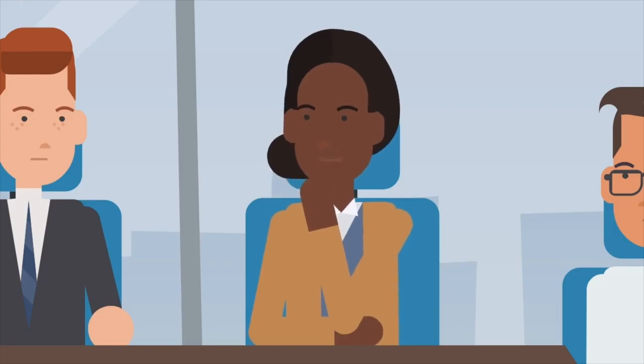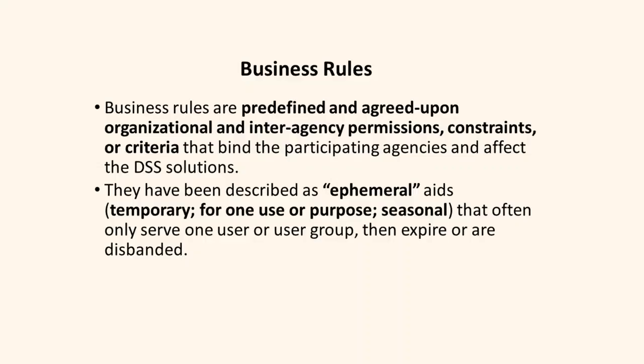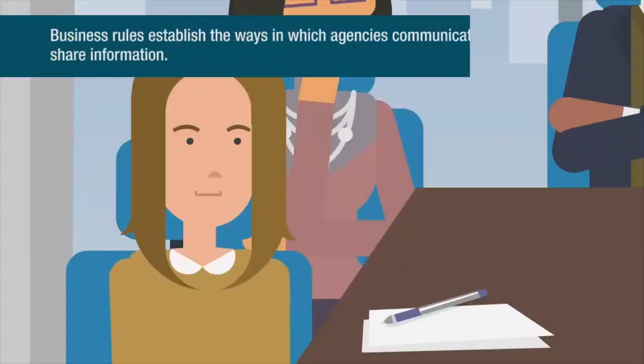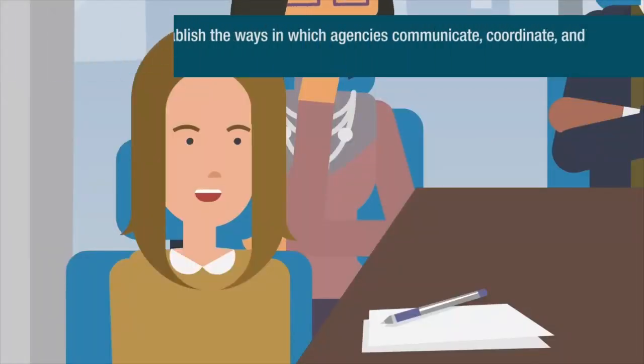But seriously, it sounds critical that we establish our DSS business rules. Absolutely. The business rules are the agreements between agencies or organizations on roles and responsibilities and operational practices given certain corridor conditions or situations. Business rules define the context and constraints for DSS implementation. Business rules establish the ways in which agencies communicate, coordinate, and share information.